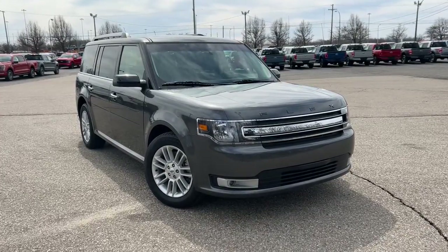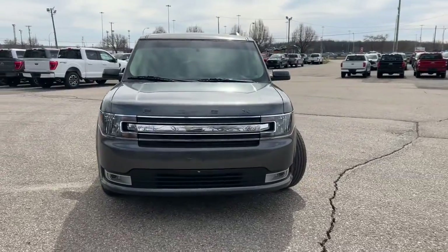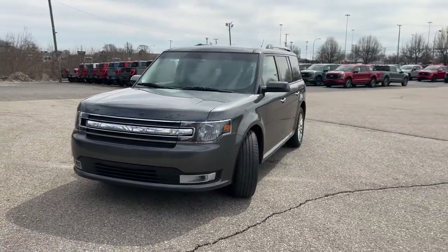You just found the 2019 Ford Flex. With less than 30,000 miles on the odometer, this vehicle stands out from the rest.